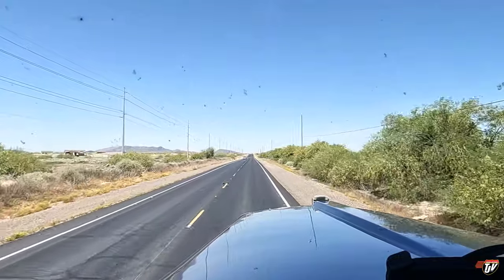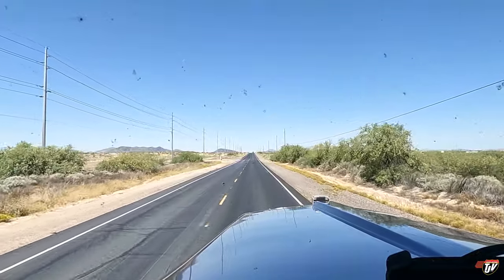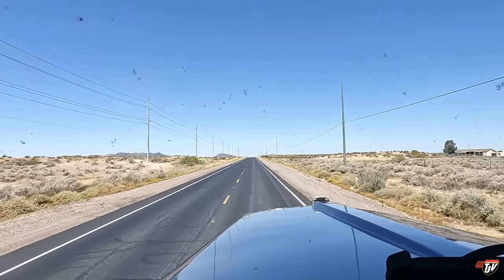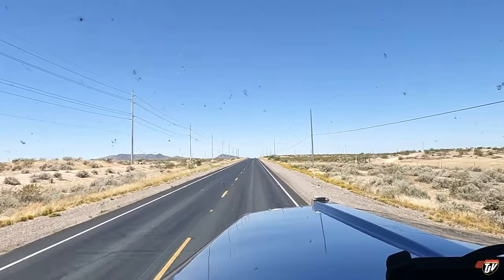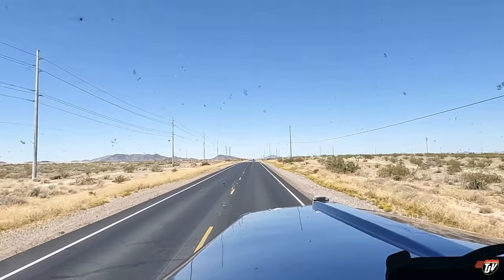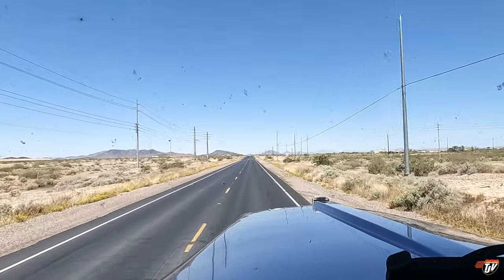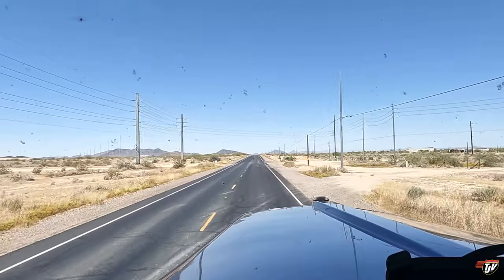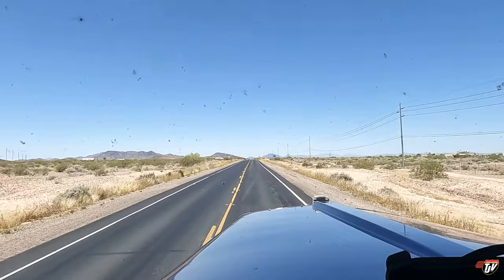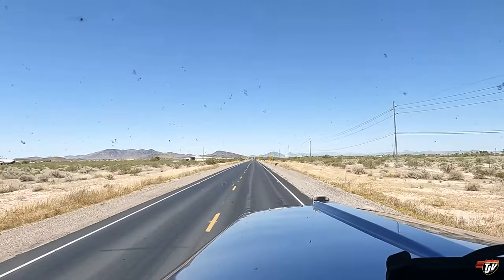You know, for a desert there's a lot of bushes and stuff here. When I hear the word desert, all I think of is sand — like the Sahara. The Arizona desert is a little different. There's cactus here and shrubs. It's definitely a desert — not much will grow here. But they have a little bit more growing here than I expected. I should have known that — I mean, I've been here before, it's just been a long time. I had this picture of Egypt or something in my head.